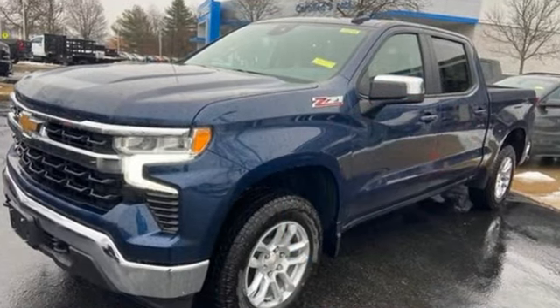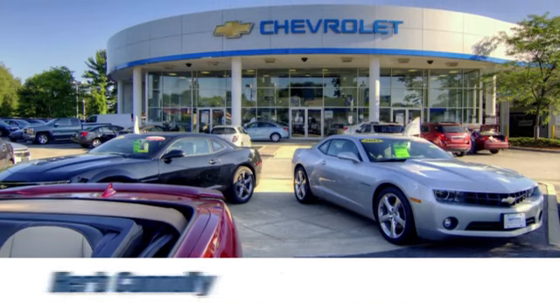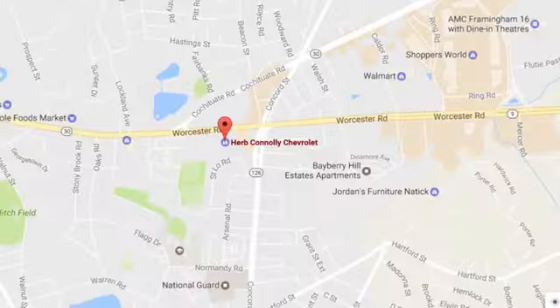Chevy, 100 years of icons. Hurry in today for a test drive. Call, click, or stop in and see us today.